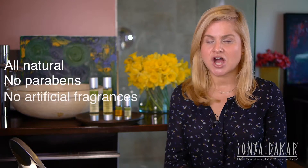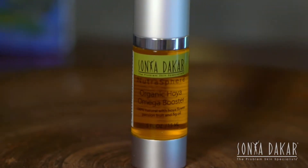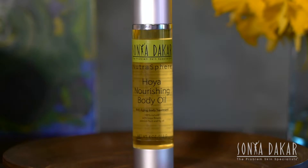It's free of chemicals, toxins, parabens, and sulfates — and you're going to absolutely love it. The collection consists of the Hoya Flower Oil Cleanser, the Hoya Flower Organic Omega Booster, the Hoya Flower Eyewash, and a Hoya Body Oil.